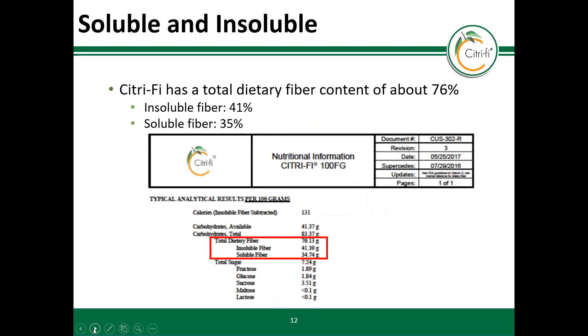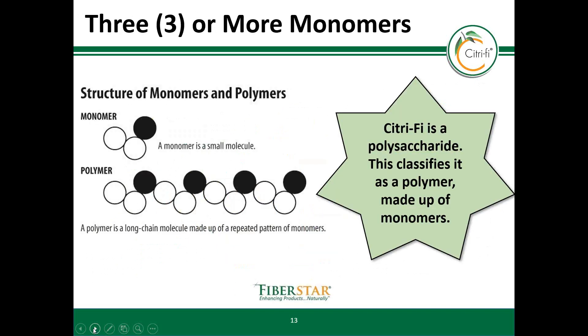A typical analysis of Citrify shows that this natural ingredient contains about 76 percent total dietary fiber. This total dietary fiber consists of about 41 percent insoluble fiber and 35 percent soluble fiber. As you can see, Citrify is a polysaccharide and classifies as a polymer which is made up of multiple monomers. This satisfies the three or more monomer requirement.